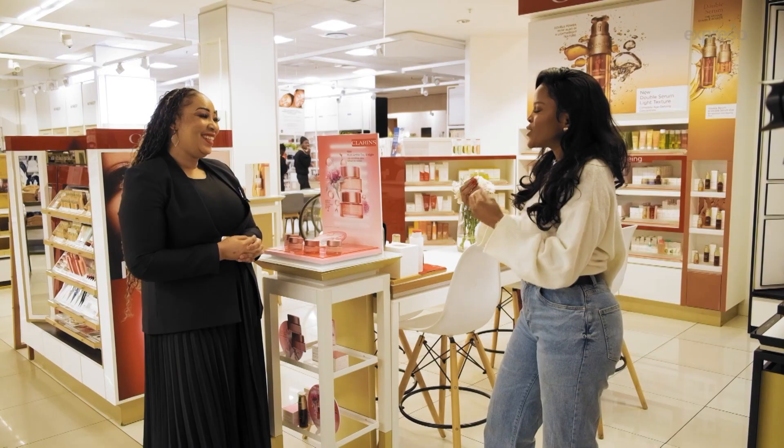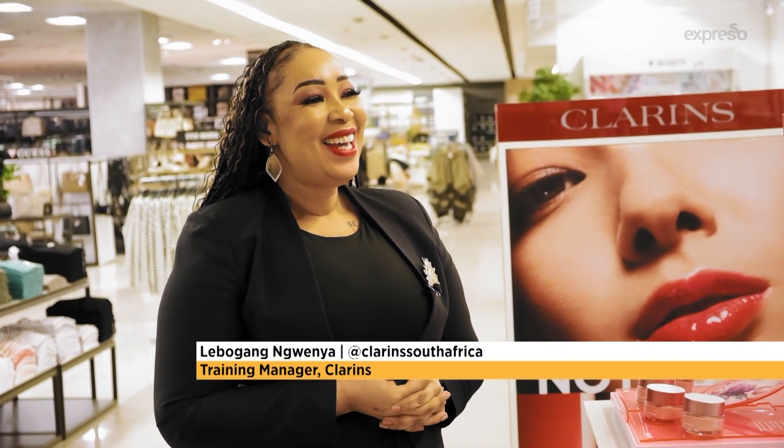Tell us more about this unique story. The whole story behind the Clarins Precious range is about this rare, mysterious flower.